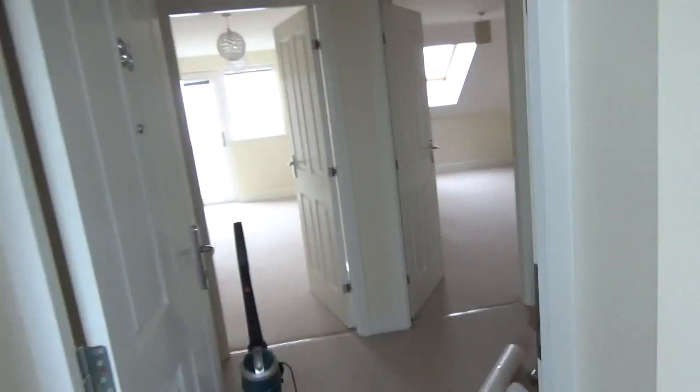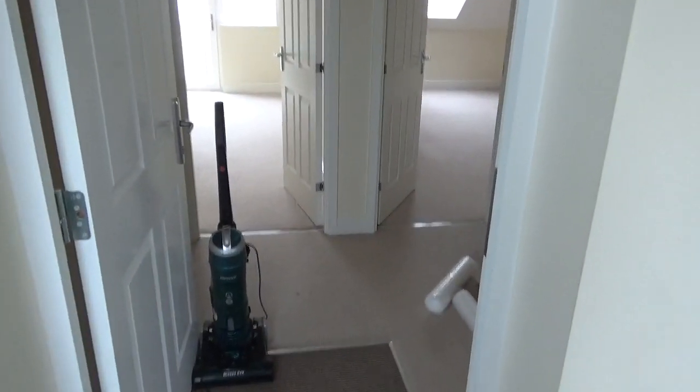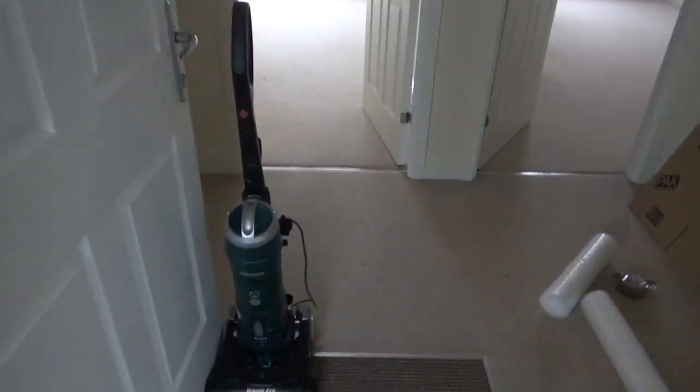So this is what we see when we first walk in. Excuse the vacuum cleaner — that's not usually there, it's just to hold the door open for the ease of moving out. So yeah, this is the main hallway, really nice space.